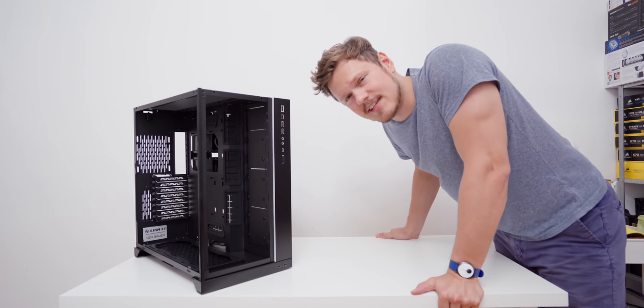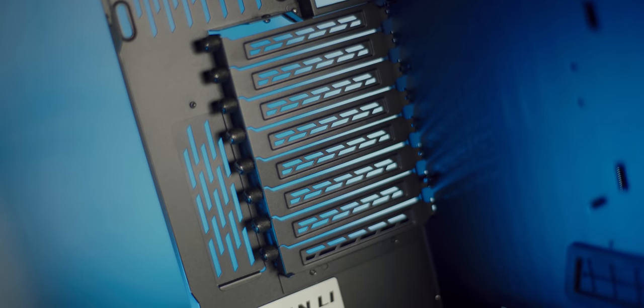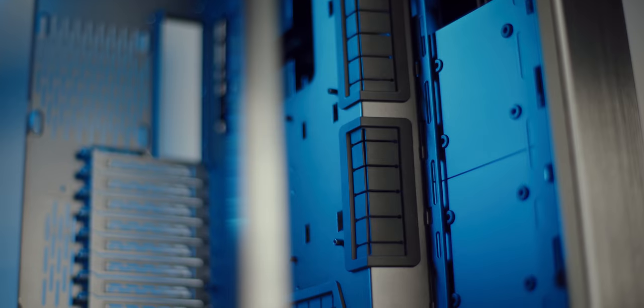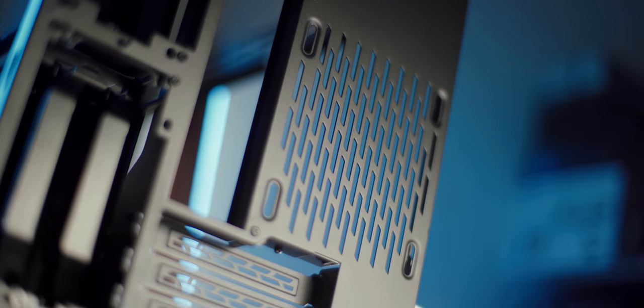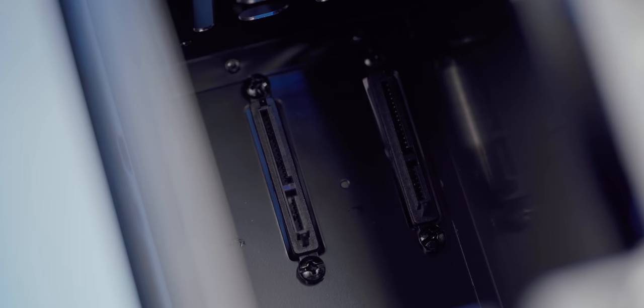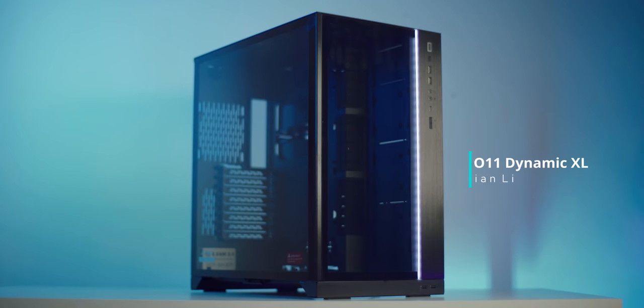Welcome the O11 XL by Lian Li — stepping it up with upgrades all around for enthusiast builds, with perfect radiator spacing on the bottom, side, and top, with a slightly wider main chamber for taller GPUs and a rear exhaust area. The second chamber will hide all your cables and house hot-swappable drives for a complete package. This is the O11 XL by Lian Li, giving you room to grow.